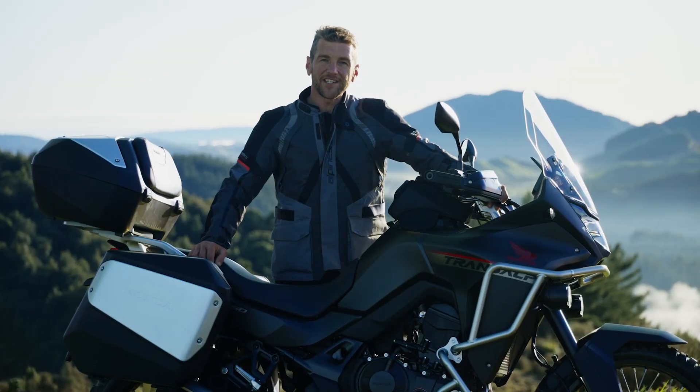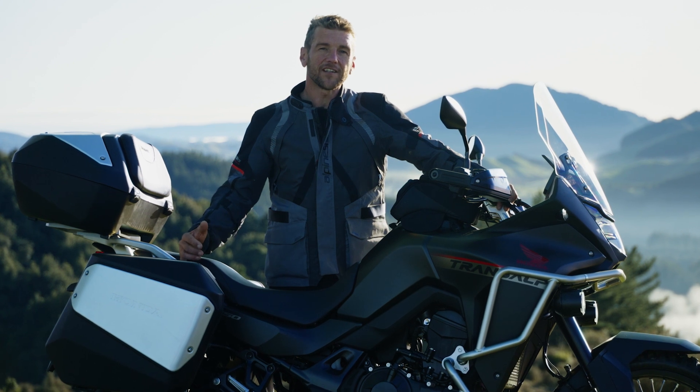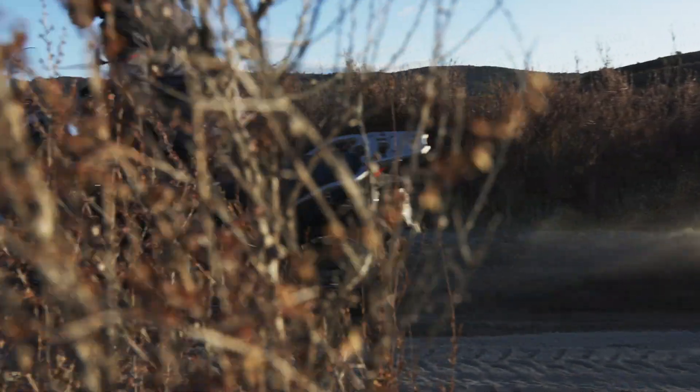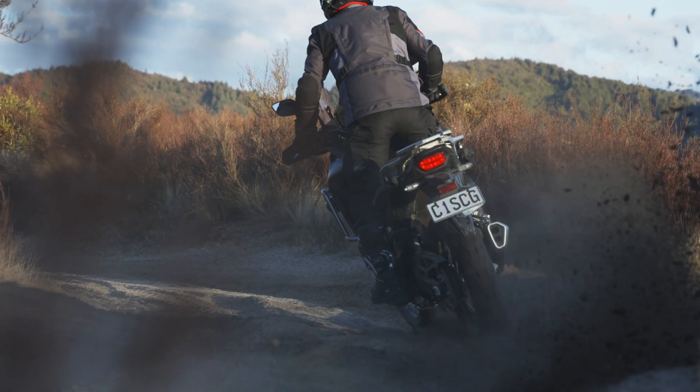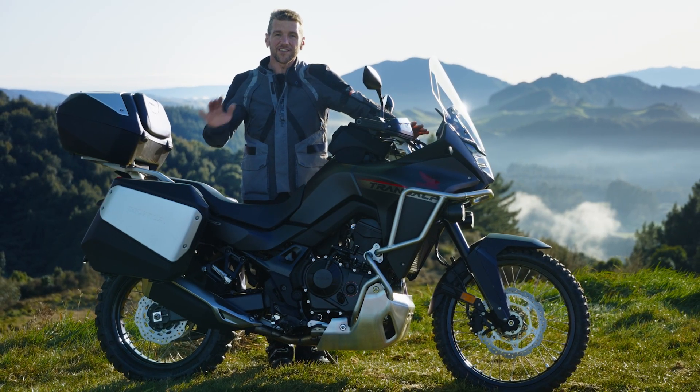The Transalp name is legendary. It first came out in 1986 and was renowned as a mid-sized adventure bike that could do anything. And this latest Transalp is no different — it will do anything. All the features you'll ever need, packed with technology, and it just looks stunning.